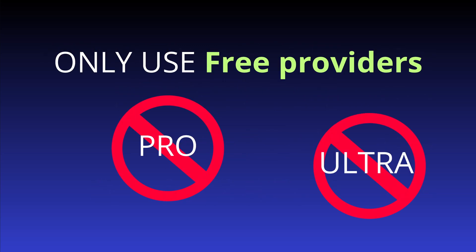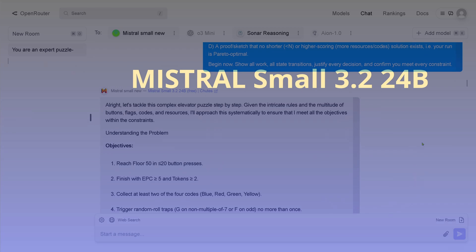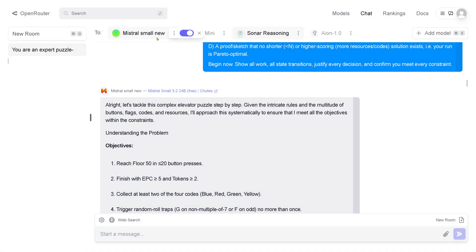You say: please show us this on some free providers — do not use a pro or ultra version because we want to replicate your test. I think this is a great idea, so I need to find free providers. Let's start with Mistral Small 3.2 24B here on OpenRouter — free. Great, here we have one.